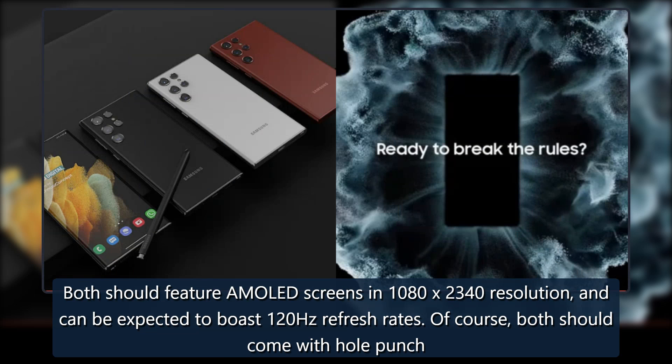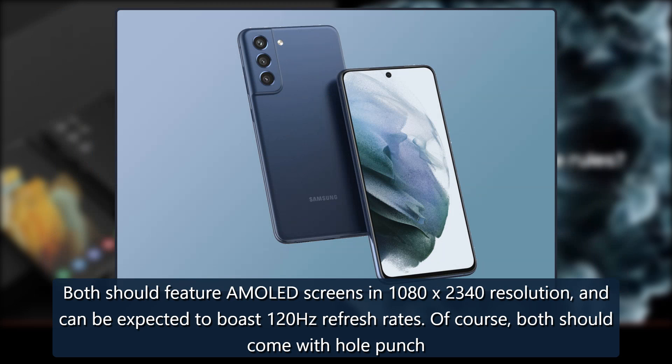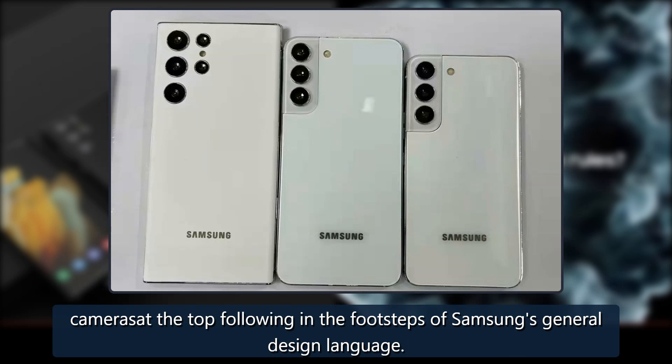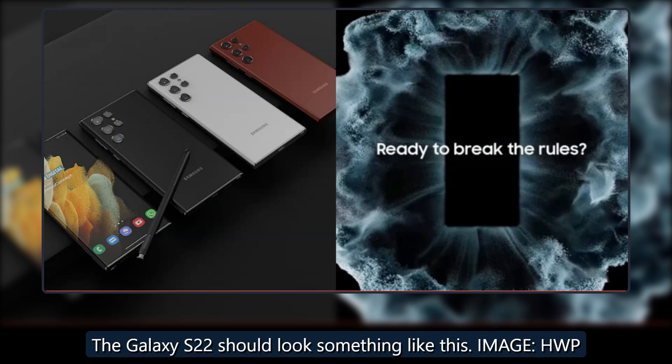Both should feature AMOLED screens in 1080x2340 resolution and can be expected to boast 120Hz refresh rates. Both should also come with hole-punch cameras at the top, following in the footsteps of Samsung's general design language.